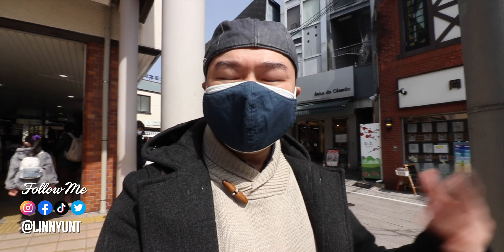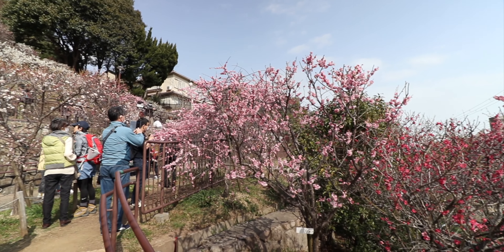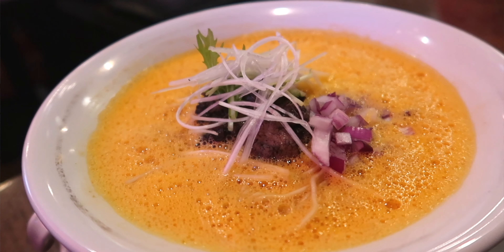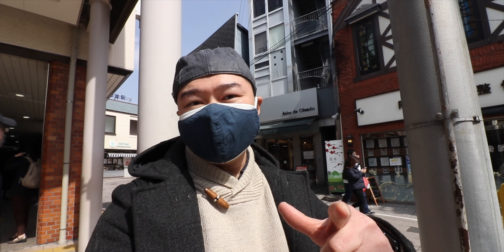Hey, how's it going guys? My name is Lin. Today we're hanging out in Okamoto, Hyogo. We're gonna go check out some of the plum blossoms, try some delicious food, and we're gonna go to a shrine on top of a mountain. But first things first — coffee.